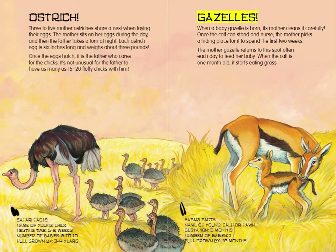Gazelles. When a baby gazelle is born, its mother cleans it carefully. Once the calf can stand and nurse, the mother picks a hiding place for it to spend the first two weeks. The mother gazelle returns to this spot often each day to feed her baby. When the calf is one month old, it starts eating grass.